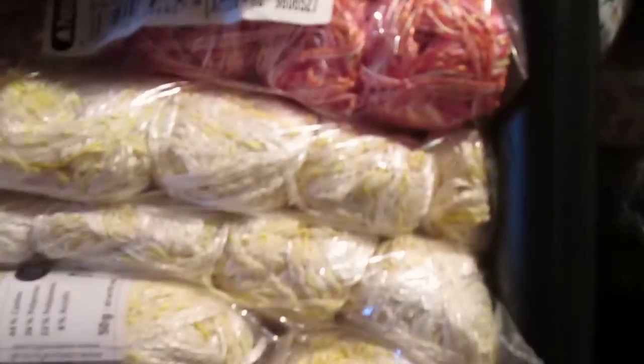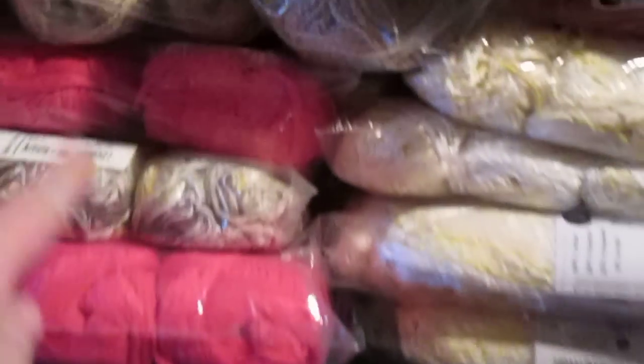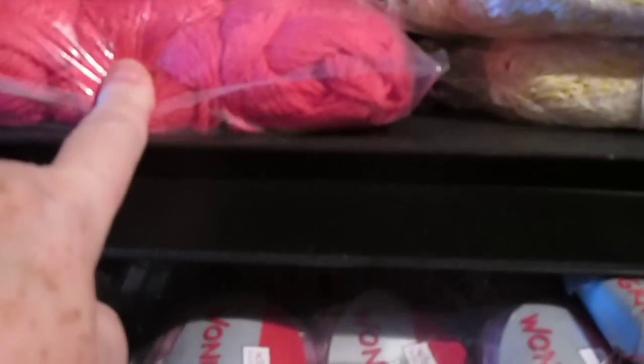That's more Patons — I can't remember what it is — oh, it's Morocco, Patons Morocco. There are two, three shades of Morocco there, and there's the third one there. I don't remember what these are; I think they're Patons.